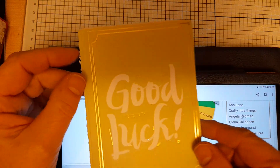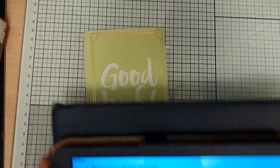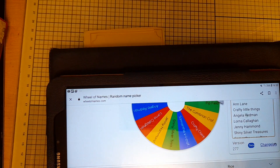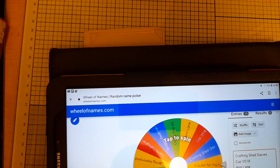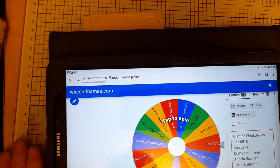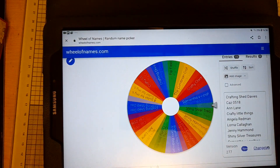I just came across this on my desk, so good luck everybody. I'm going to spin the wheel and let's see what happens.